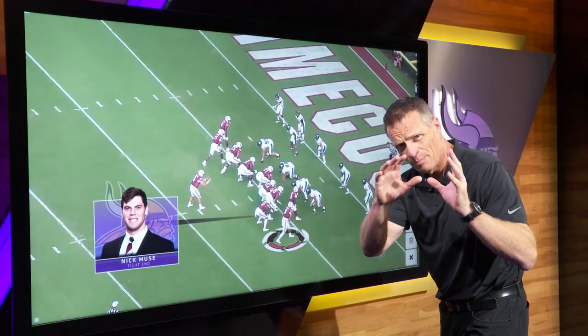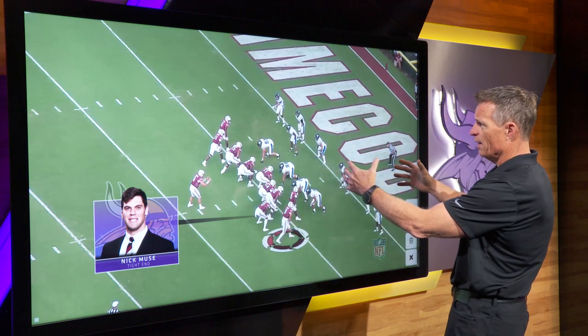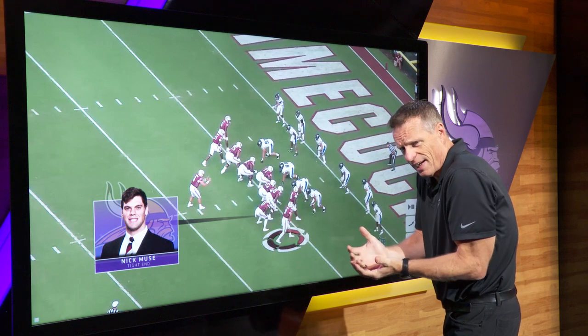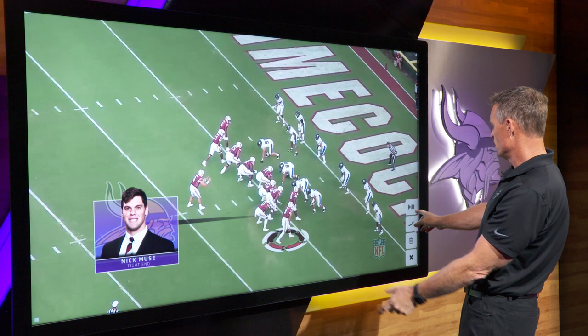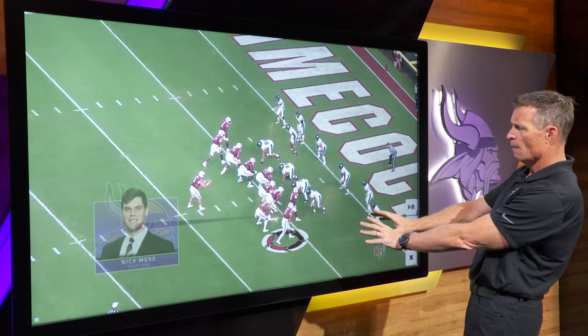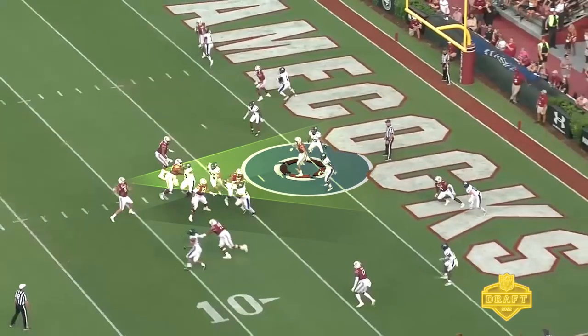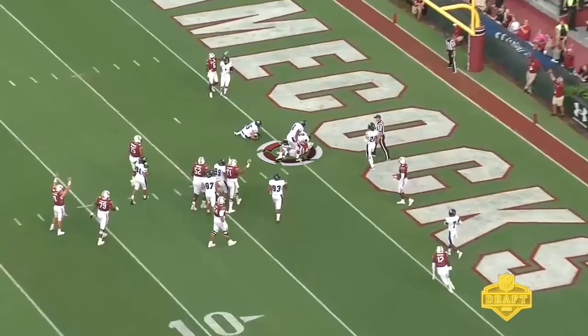As a tight end being a receiver, the first thing you look at is the red zone. This is where everybody gets packed in — you're going to catch the ball in some tight quarters, some tight spaces. This kid can do that. You see him on the outside of a bunch formation. He kind of works his way into the middle of the field, finds his way in between two defenders, comes up with the ball, and scores the touchdown.